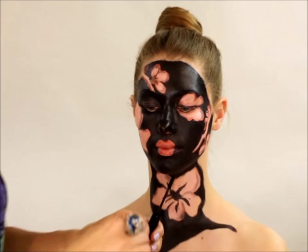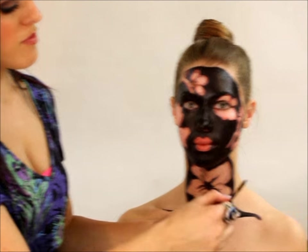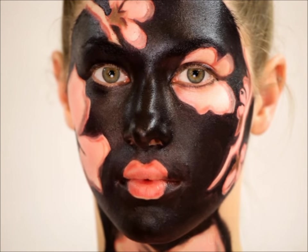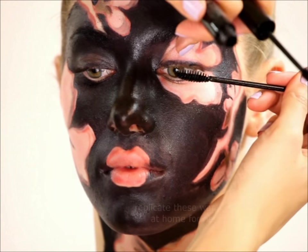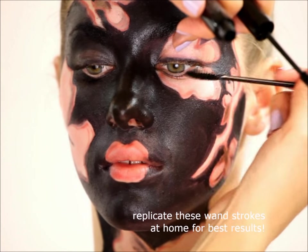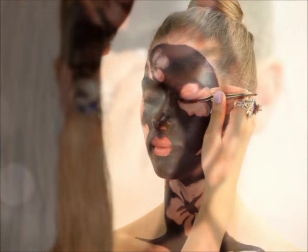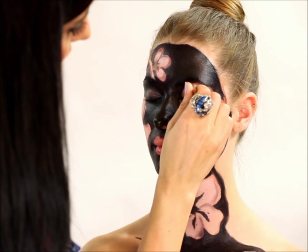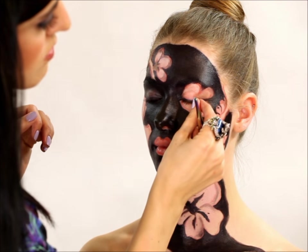Next I'm going to be applying the Chumera mascara and I'm using a disposable wand because we don't want to cross-contaminate the product. Then I'm going to apply these awesome little lashes right to the edge of her eye, getting the lashes as close to the base of her natural lashes as possible.